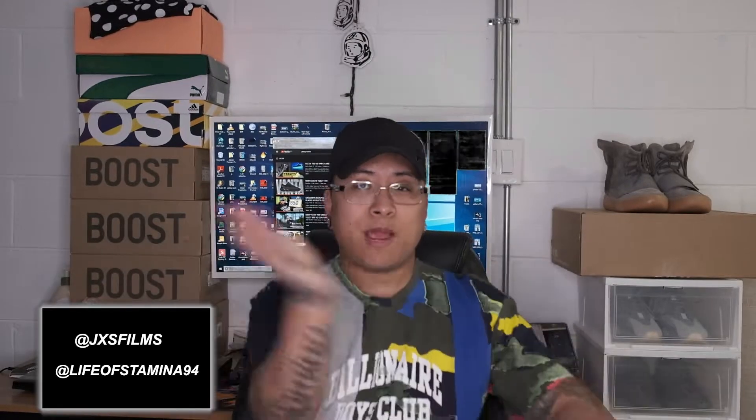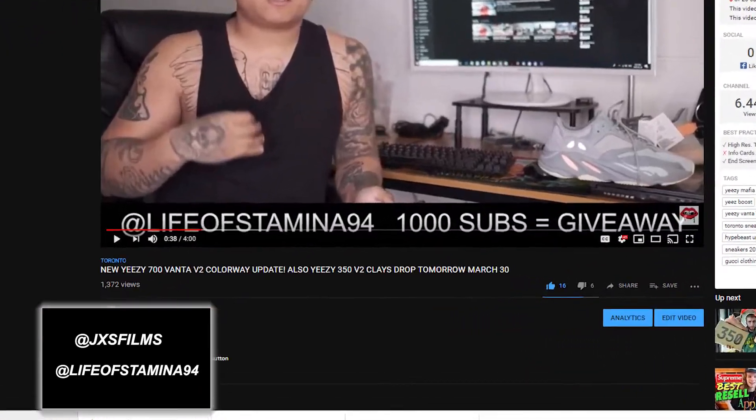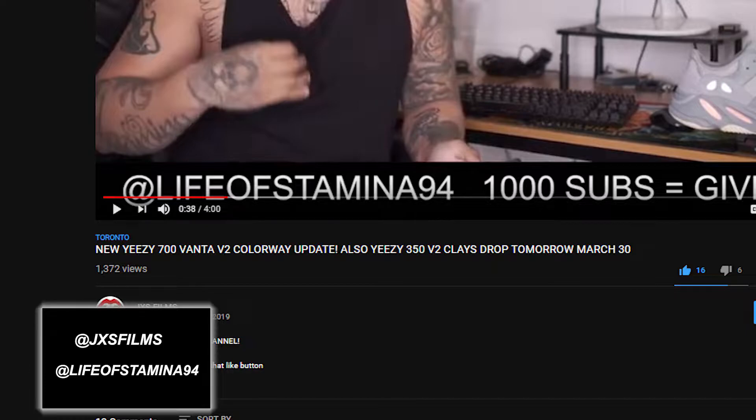If you are new to the channel, don't forget to hit that subscribe button and smash that like button a thousand times. I'm gonna do a giveaway — it might go live once we hit a thousand subscribers. The video I did on the Yeezy Vantas, thank you so much, it's literally almost at 1,400 views. Can we get to 2,000 views and 50 likes? If we do, maybe we'll even do the giveaway sooner. Comment down below if you think that's fair.